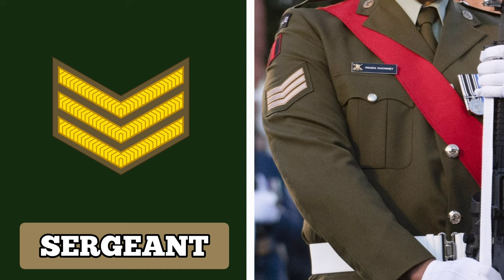Promotion to Sergeant in the New Zealand Army usually happens after about nine to ten years of service. Sergeants command considerable responsibility and are typically second in command of a troop or platoon. The rank of Sergeant can be identified by three chevrons.